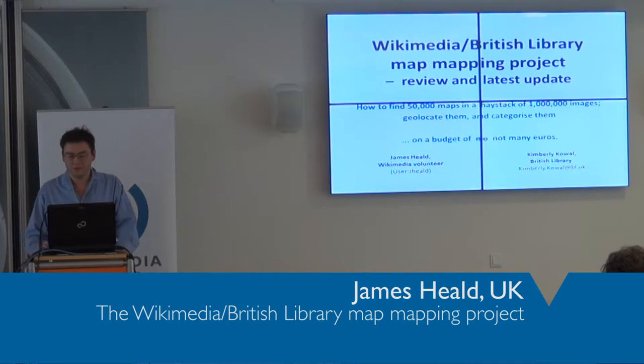How to find 50,000 maps in a haystack of a million images, geolocate them, and categorize them without a budget.